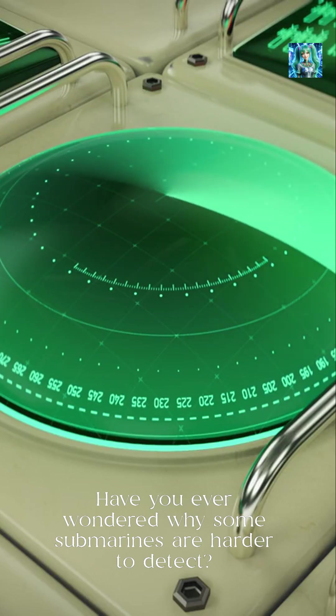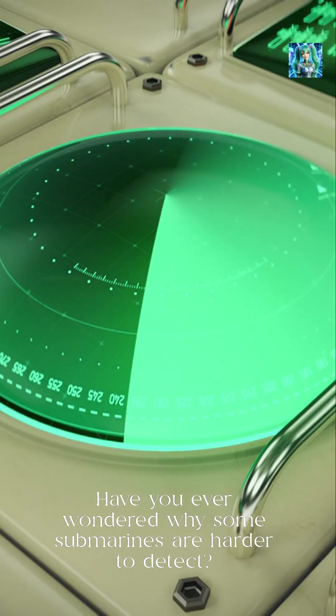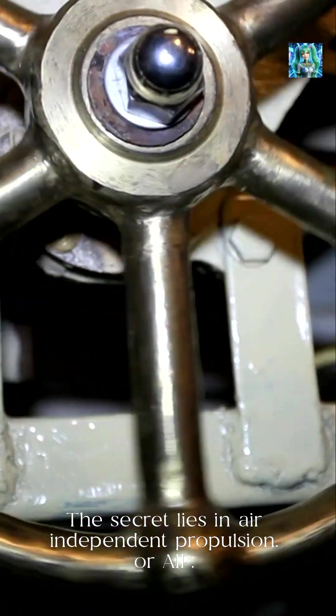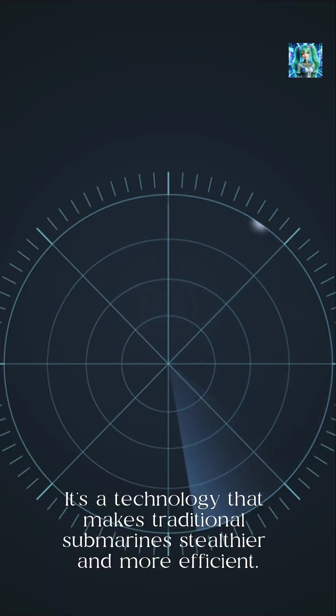Have you ever wondered why some submarines are harder to detect? The secret lies in Air Independent Propulsion, or AIP. It's a technology that makes traditional submarines stealthier and more efficient.